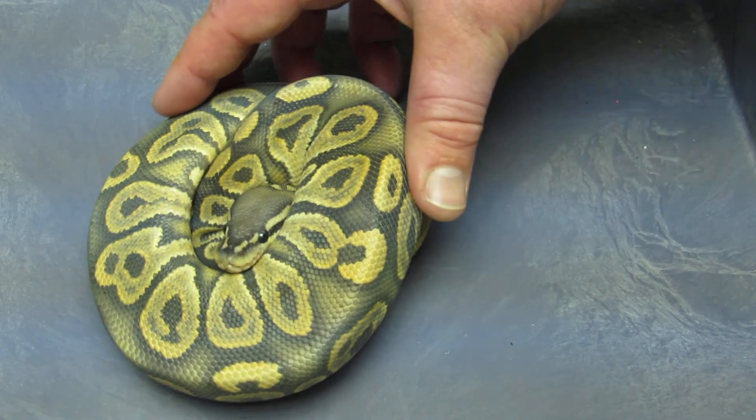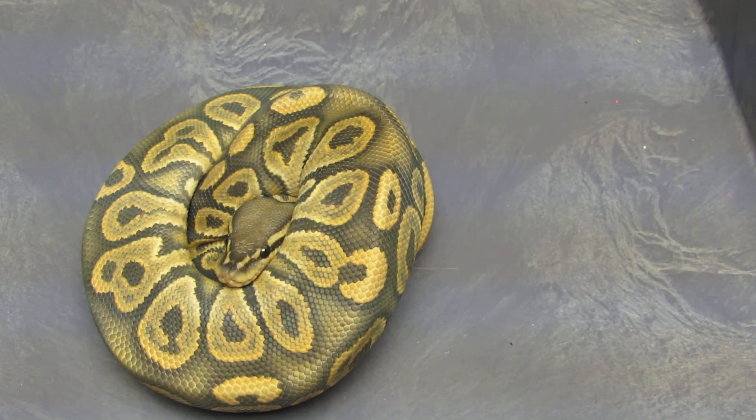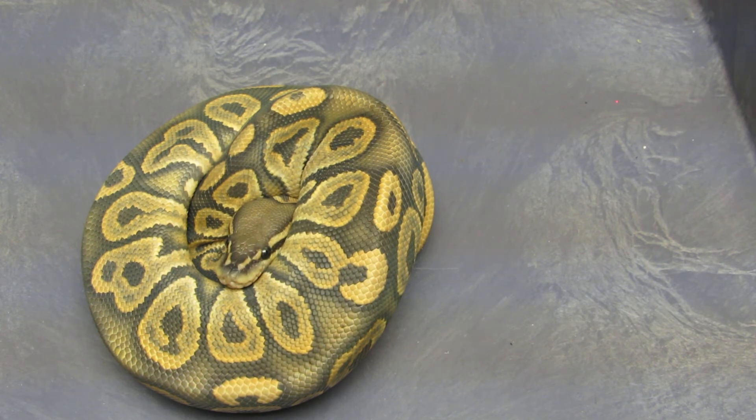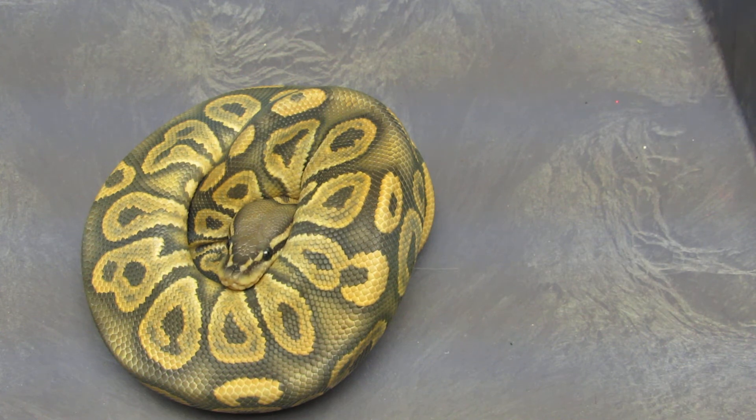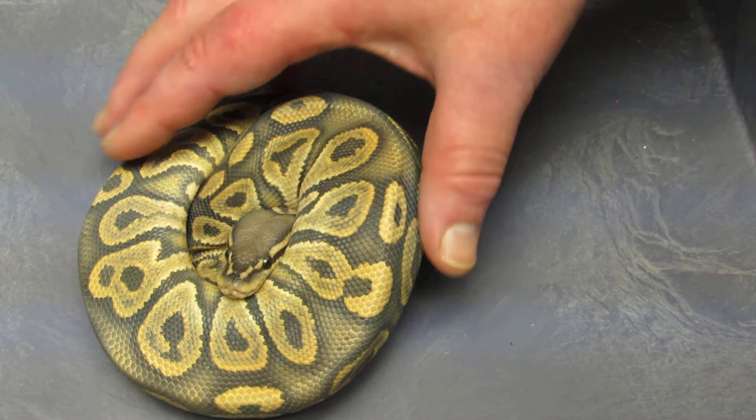I'm holding on to one of them that came out with a really dark black back. I've got this guy — that is awesome — but I just really don't have any breeding plans for him. He was produced by Colin Weaver. He is a male black pastel ghost. He's definitely breeder size — he locked up last year at about 350 grams.